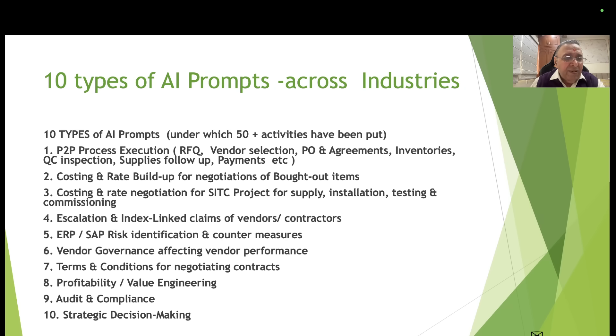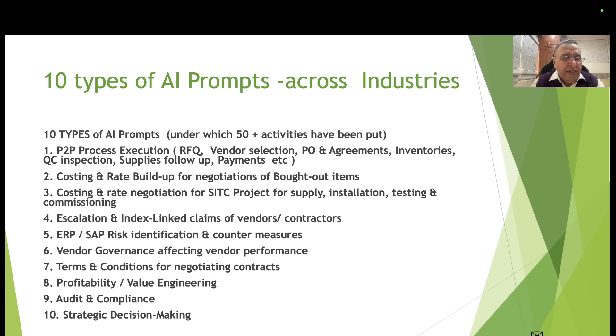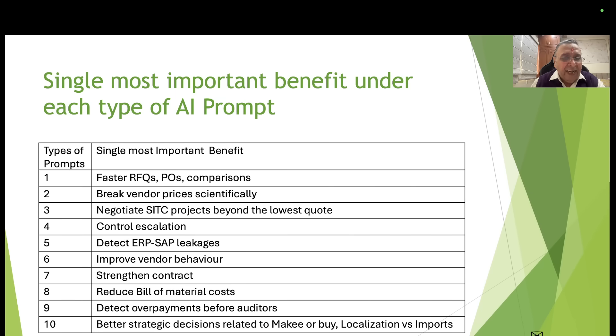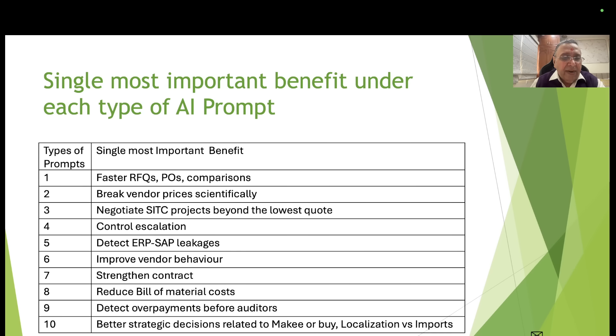Type 6 (vendor governance) — improve vendor performance and behavior. Type 7 (terms and conditions) — strengthen the contract, make it risk-free. Type 8 (profitability and value engineering) — reduce bill of material costs. Type 9 (audit and compliance) — detect overpayments before auditors. Type 10 (strategic decision making) — better decisions related to make-or-buy, localization versus imports.